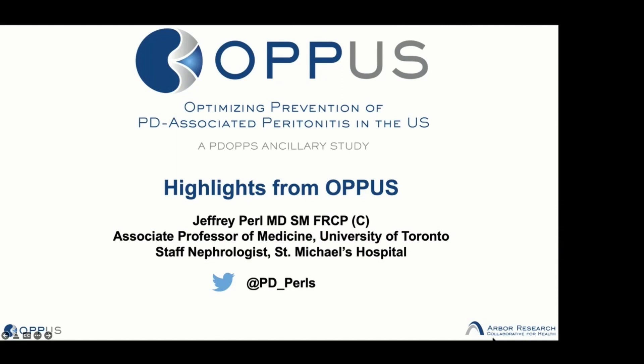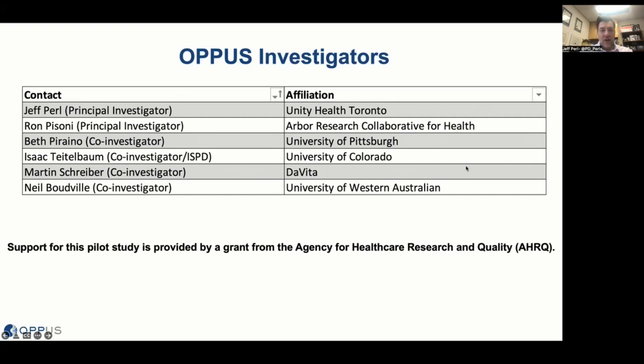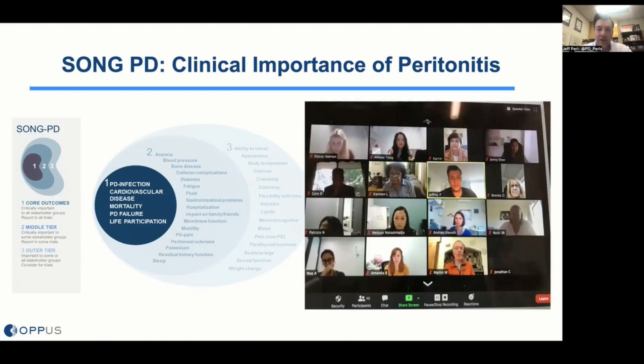My name is Jeffrey Pearl, and it's a pleasure to present highlights from our Optimizing the Prevention of Peritoneal Dialysis Associated Peritonitis in the United States Study, or OPUS, funded by a grant from AHRQ. Peritonitis is really important — the Standardizing Outcomes in Nephrology group initiative brought together kidney patients, kidney care community members, allied health, and physicians, and when they ranked the core outcomes of importance to individuals, peritonitis was one of the top outcomes.